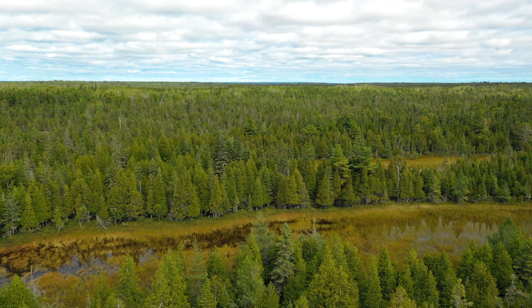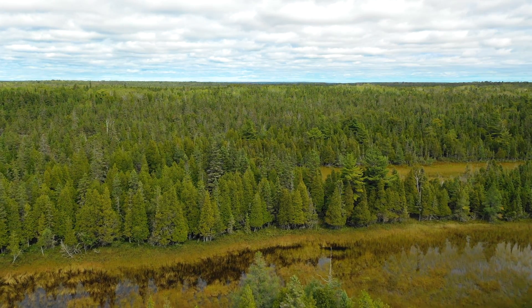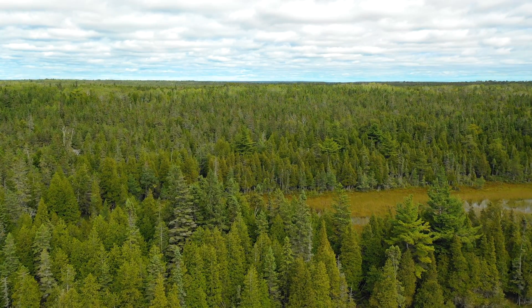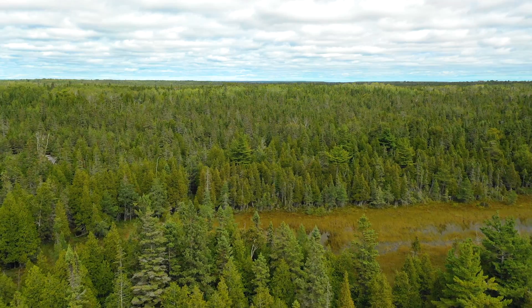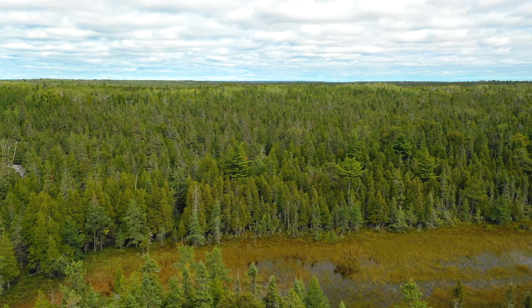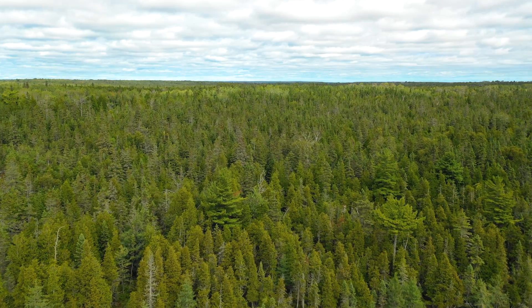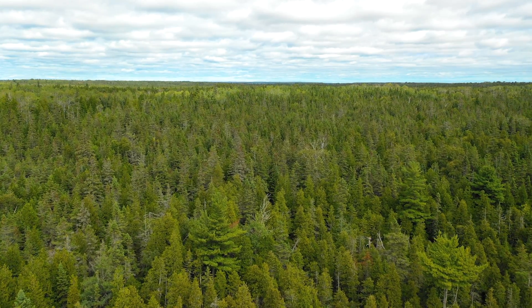The relatively young trees of mostly uniform height on these ridges may reflect fire or logging in the last century. You see eastern white pine, northern white cedar, balsam fir, black spruce, paper birch, and aspen on the sandy ridges.